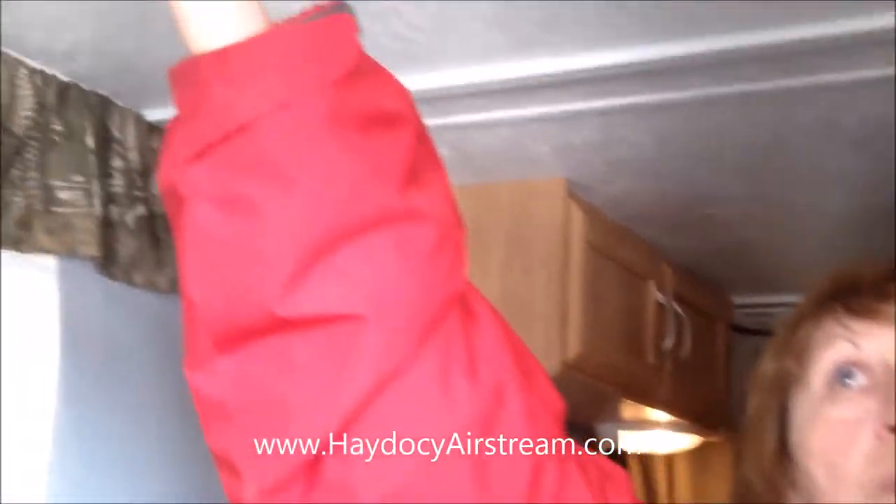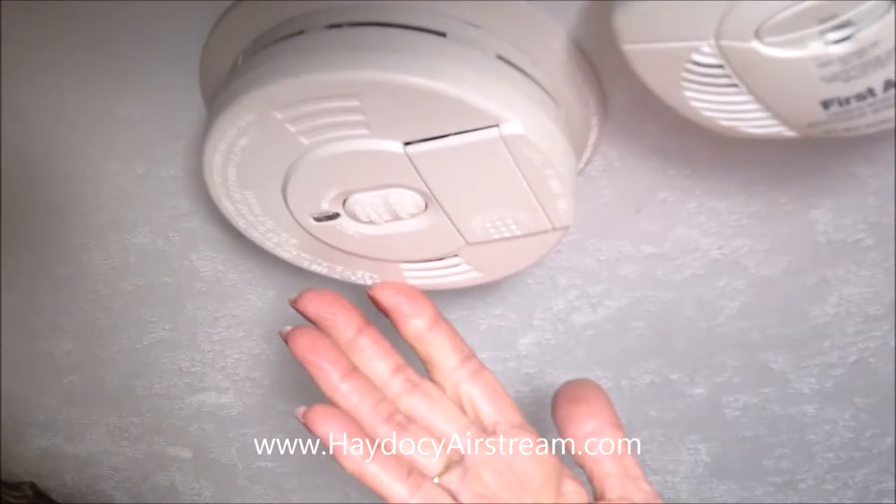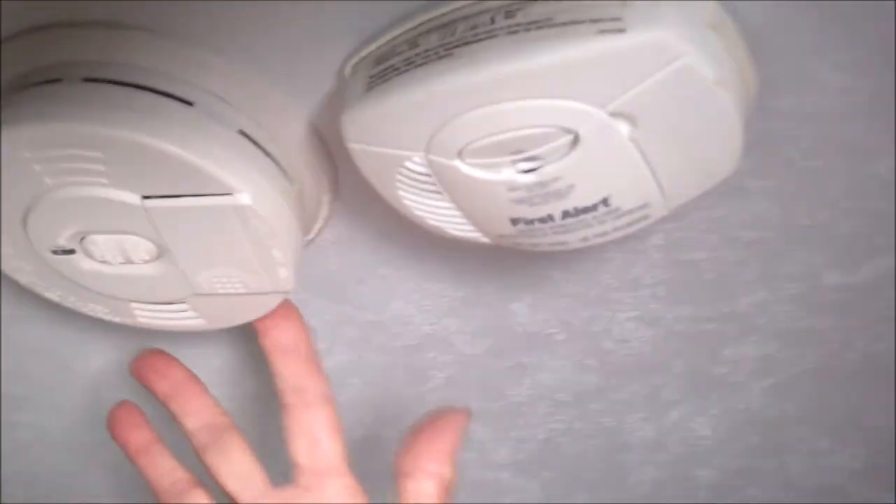And your three cubic foot fridge and freezer. All of your safety features are right here with your smoke detector, LPG detector, and leak detector.